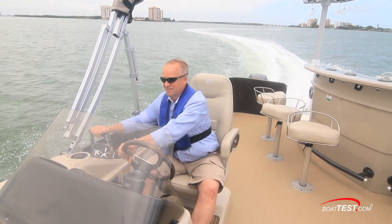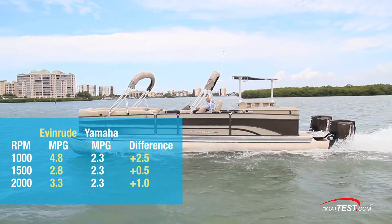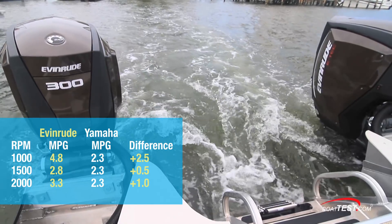Pontoon boats are often used for slow evening cruises around the lake, running at 1,000 to 2,000 RPM. It's here that the test data shows the Evinrude E-Tech G2 300s are significantly more fuel efficient than the Yamaha engines.